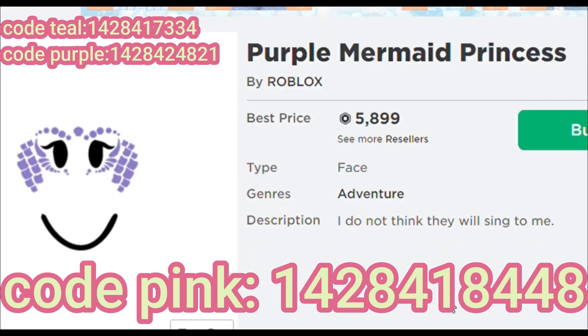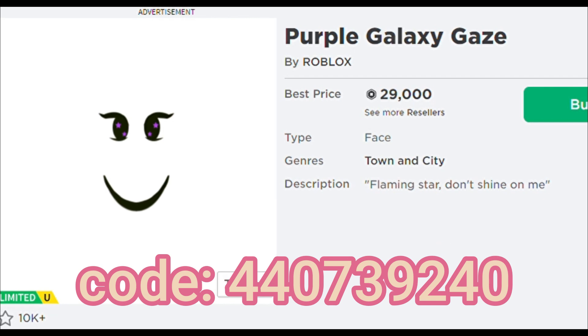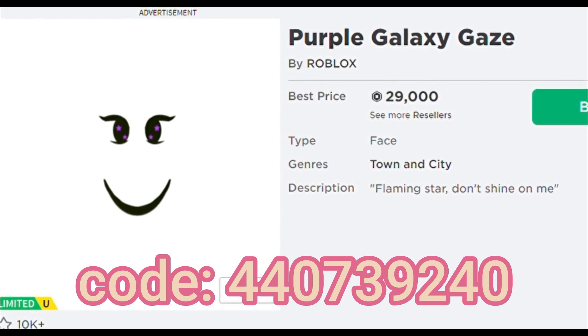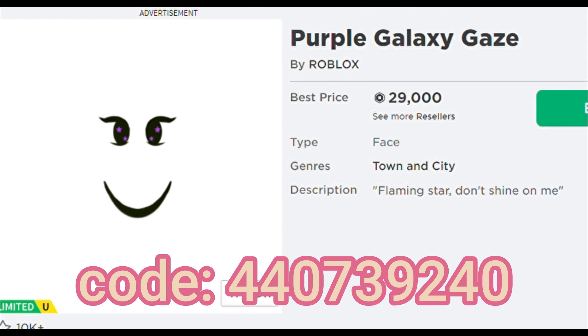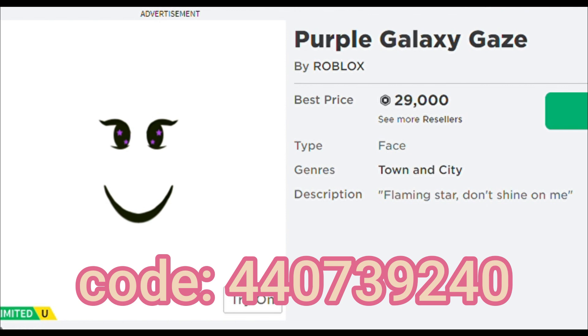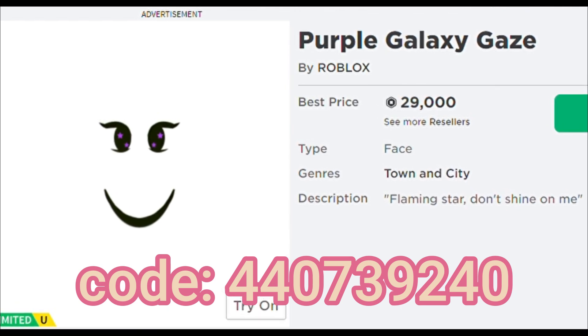This face can match with anything and it's so cute. Number 4 is the galaxy gaze. This is also one of my dream faces and this face is just so pretty, but the price of this face is crazy. This face can go with whatever outfit and it also comes with 4 different colors. Each color has a different price — I like all of them, and if I would buy one I would buy the cheapest one.